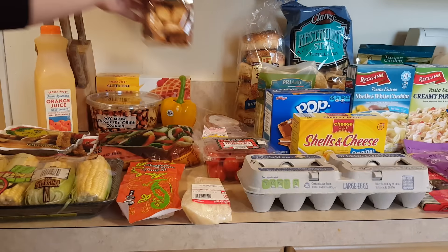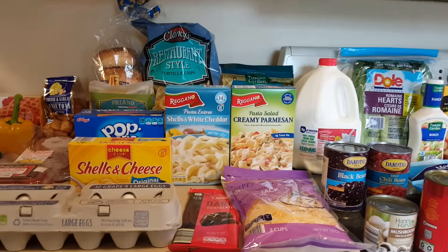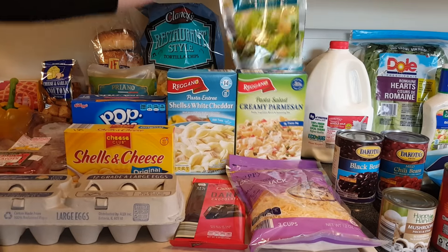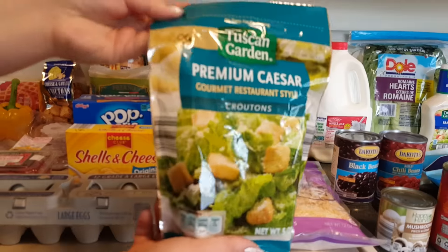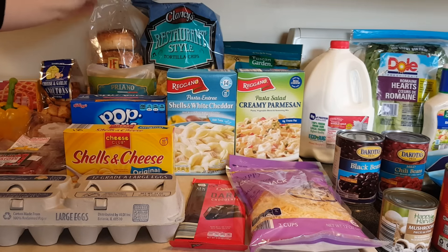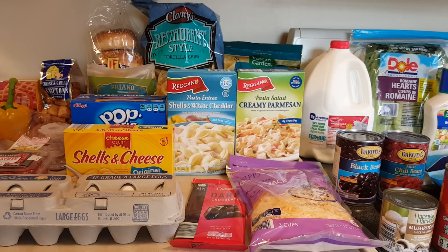The ahi tuna steaks are $7.83 — we got two, never had those before, we're going to try them out. We're also doing a little experiment: these croutons were $2.99 from Trader Joe's, and we also got some from Aldi that are a lot less expensive. The Aldi version is $0.89, so we're going to compare and see how they taste in our Caesar salads.